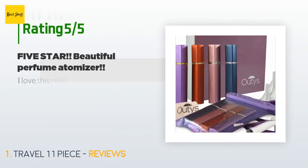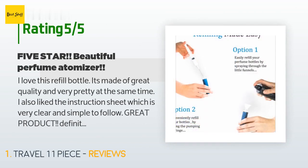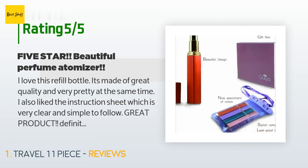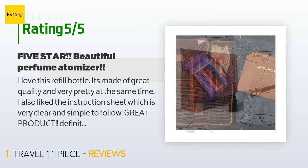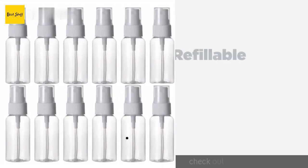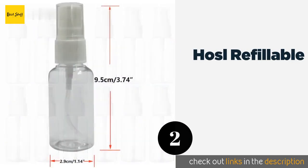There are 36 customers who have reviewed this product and the average rating is 4.4 stars. A customer said: 'I love this refill bottle. It's made of great quality and very pretty at the same time. I also like the instruction sheet, which is very clear and simple to follow. Great product, definitely recommended.'